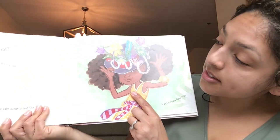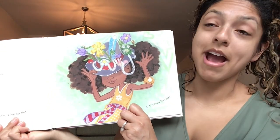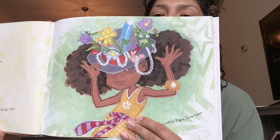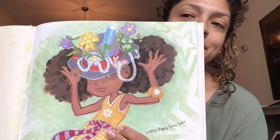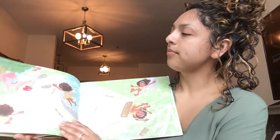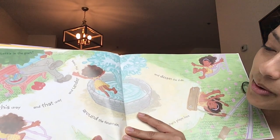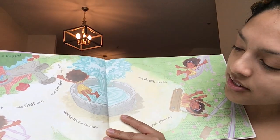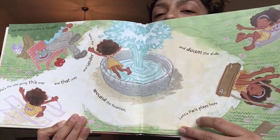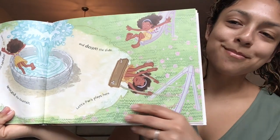Turn that page. Do you like Lottie's hat? Me too. Lottie sure can wear a hat — not everyone can wear a hat like that. Take a look at both of the pages — look at her hat. Can you tell me one thing Lottie has on her hat? Turn that page. Can you find Lottie in the park? She's the one going this way and that way and under the trees. She's going under the trees — can you see under the trees? Around the fountain and down the slide. Lottie Paris plays here.